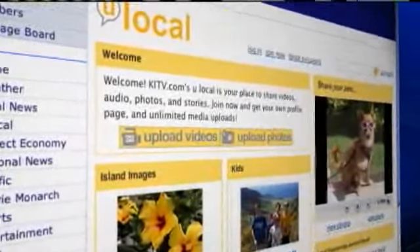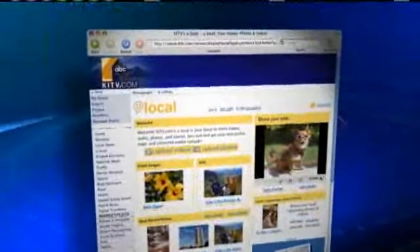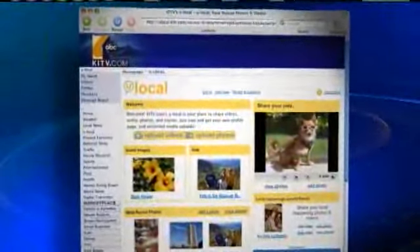All right, thanks a lot, Catherine. Remember, if you have any shots from today's brush fire or any photos or videos of news you'd like to report, you can share them by posting on the ULocal page of KITV.com.